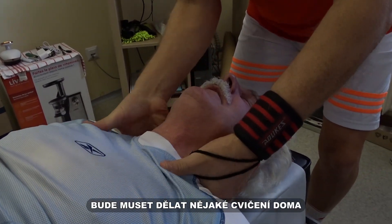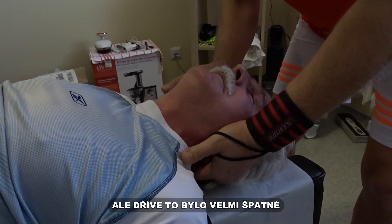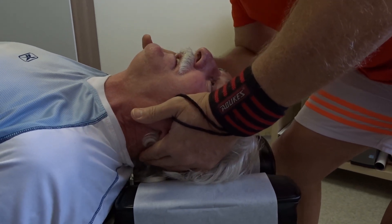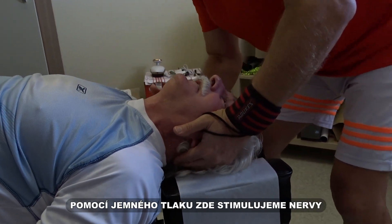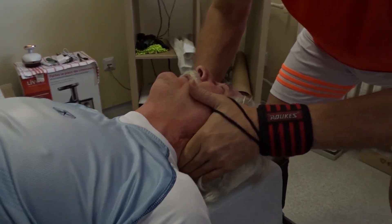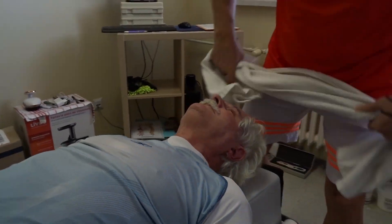He has to do some exercises at home. He was in complete, complete stress — it's subsided quite a bit, still. I'm just trying to put a little bit of pressure on those vertebrae to try and stimulate the nerves here. We're going to distract it once again.